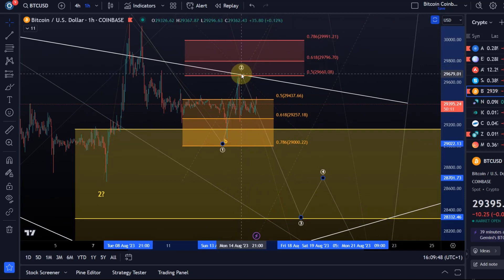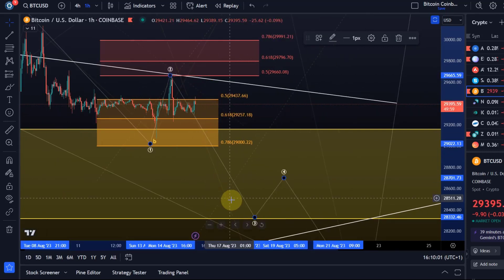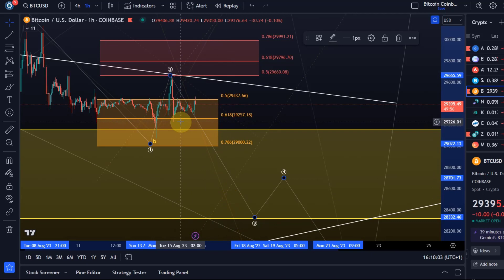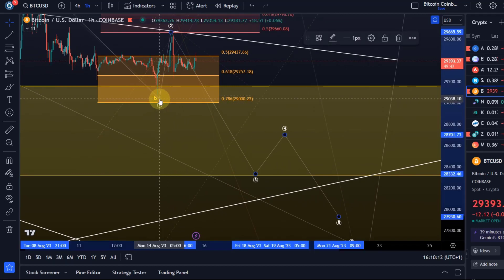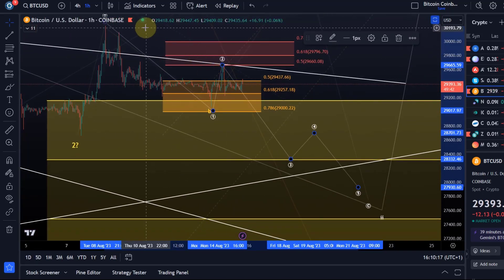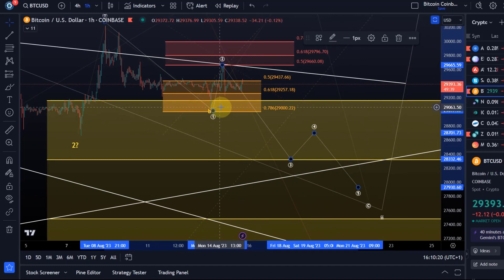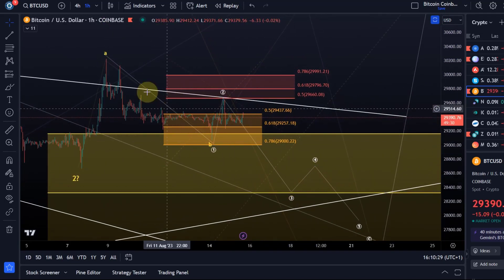If the wave 2 top is already in, we need to hold below the 29,660 level and should see in the coming sessions a sharp sell-off below yesterday's low of 29,220, and then also below this swing low made on Monday at 29,075 — which would be the confirmation. If you have a five-wave move down, a sell-off below that wave one low is always the confirmation that the third wave is unfolding.